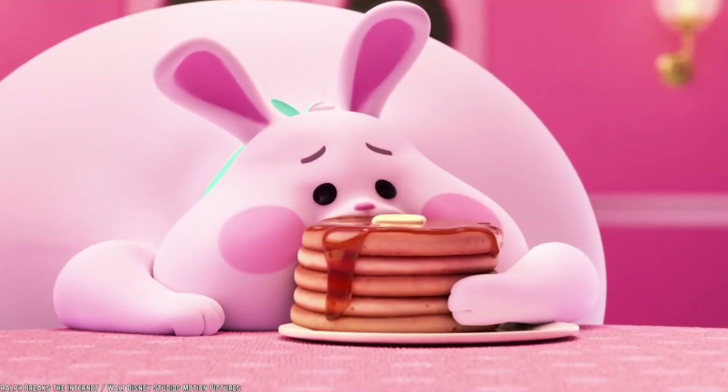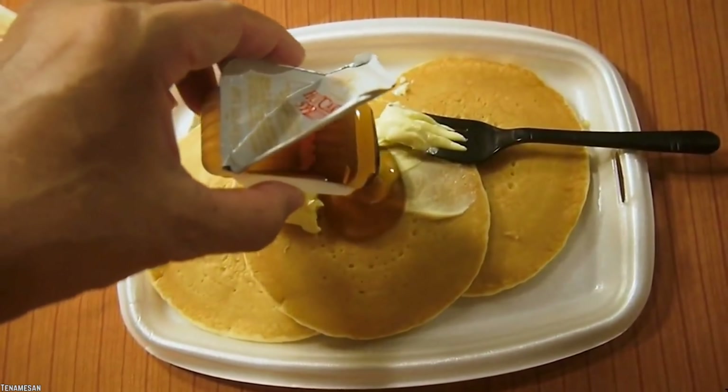With an entire day's intake of sugar, fat, and sodium consumed at breakfast, what are we left with for the rest of the day? Having the Big Breakfast with Hot Cakes is clearly not how to start your day right.